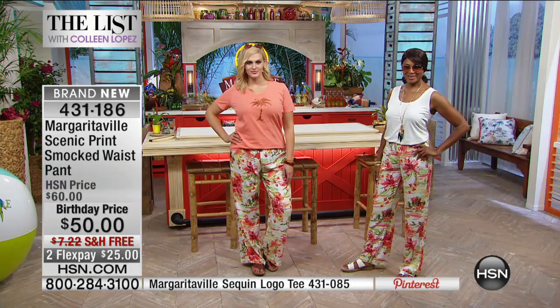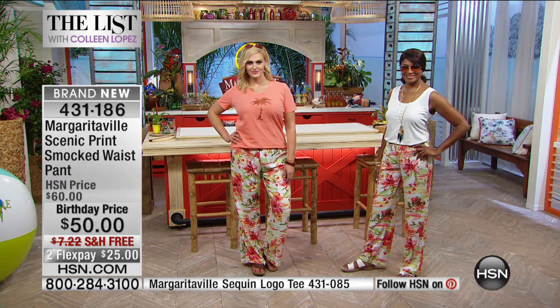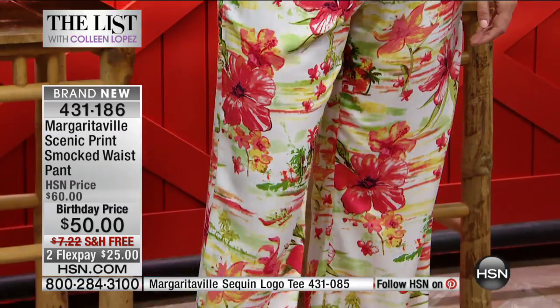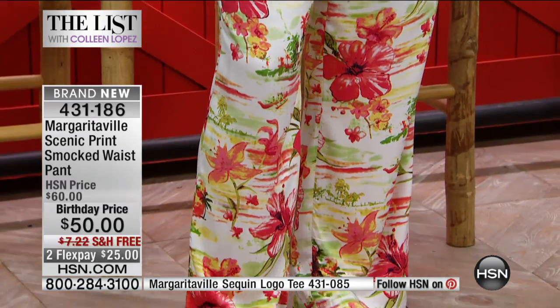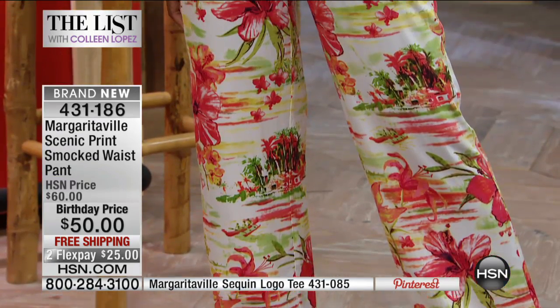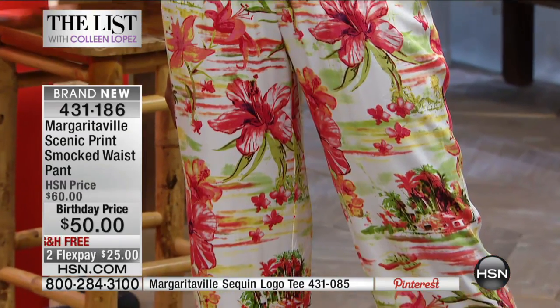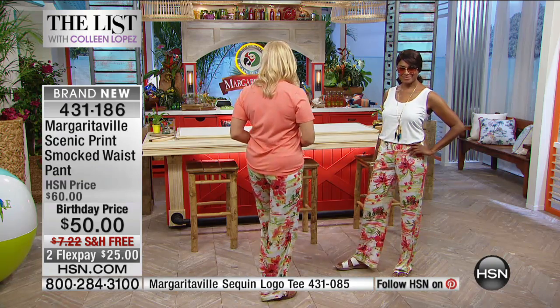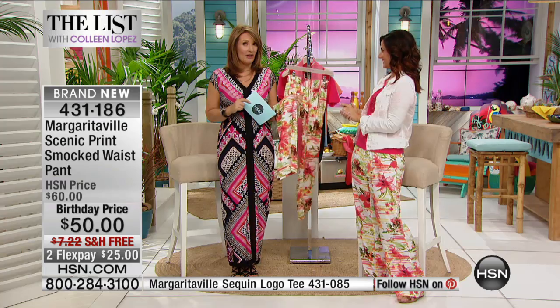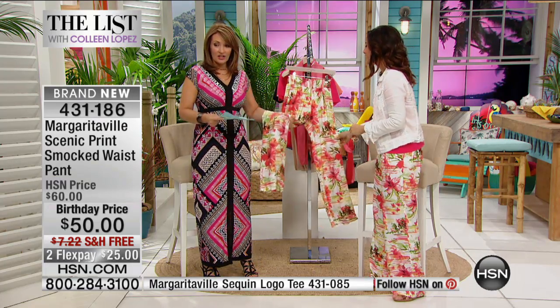Has Margaritaville always been doing apparel? They've been growing throughout the years. Everything you see here is HSN exclusive — you're not going to find this apparel anywhere else right now. Birthday price for $50, free shipping and handling available. Do not hesitate to order; we know you'll love them. We have to wrap it up because there are only a couple hundred pair left.